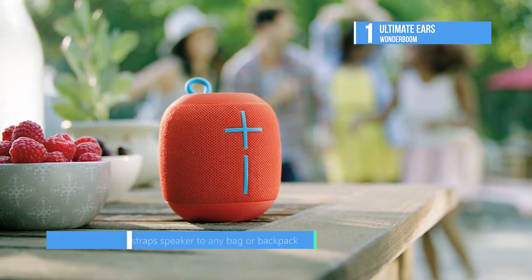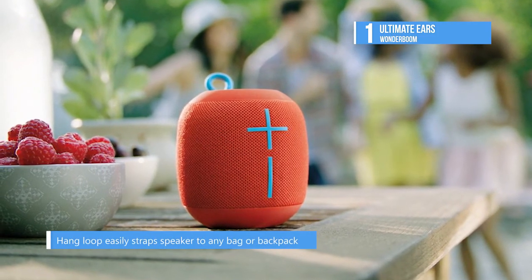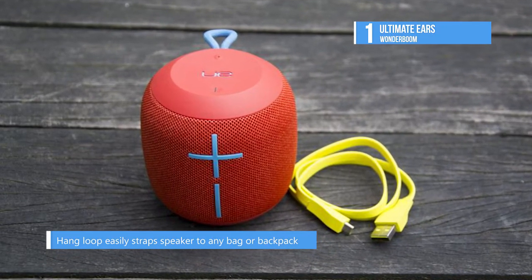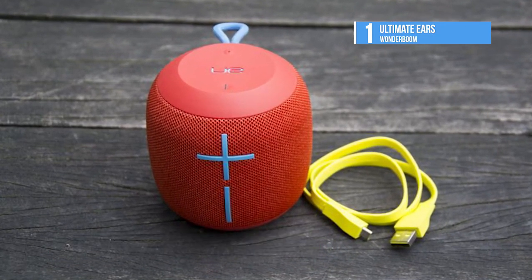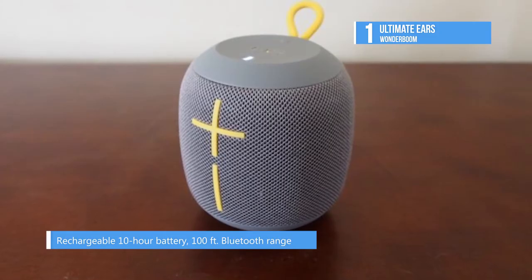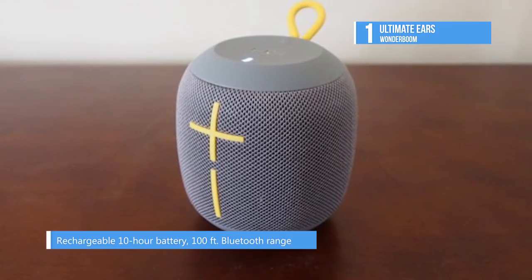It lets you pair up to eight Bluetooth-enabled source devices. Also offered is 10 hours of battery life that gives you a full day or night of musical ecstasy. You can connect multiple speakers at the touch of a button, and it delivers 360-degree sound so you can liven up the party.